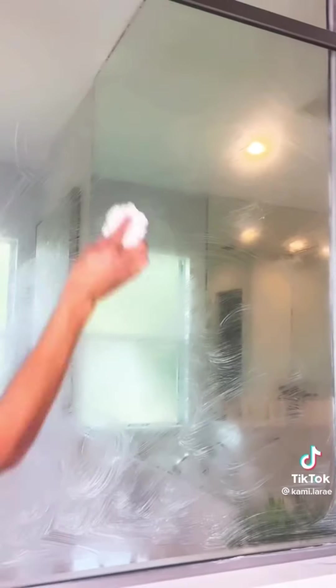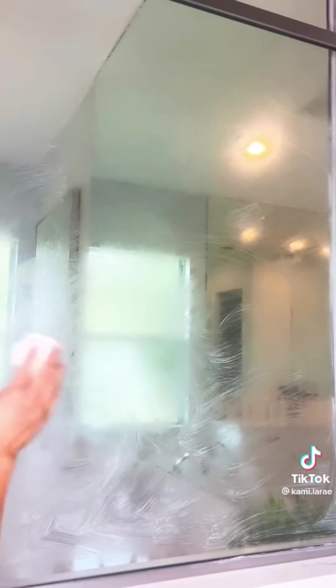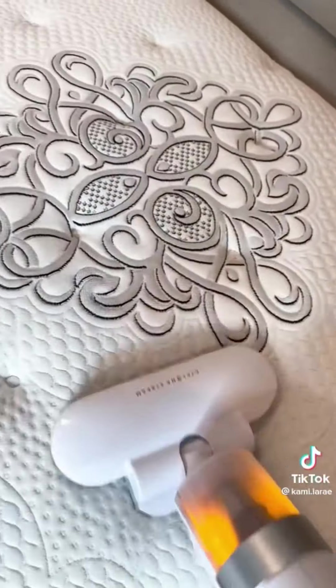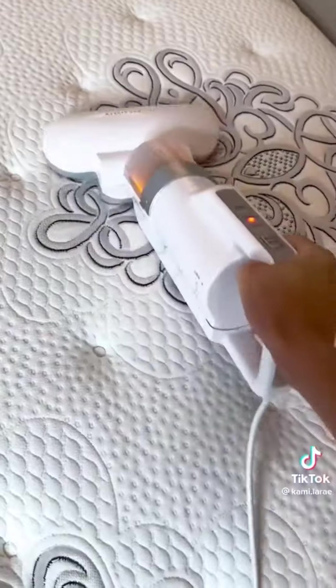Power Paste has become one of my favorites. I love it in the shower, especially on the glass doors — it's the best thing I have found for removing spots. This is a mattress vacuum. This thing is fabulous at removing dust mites, dead skin cells, and pet dander from your mattress.